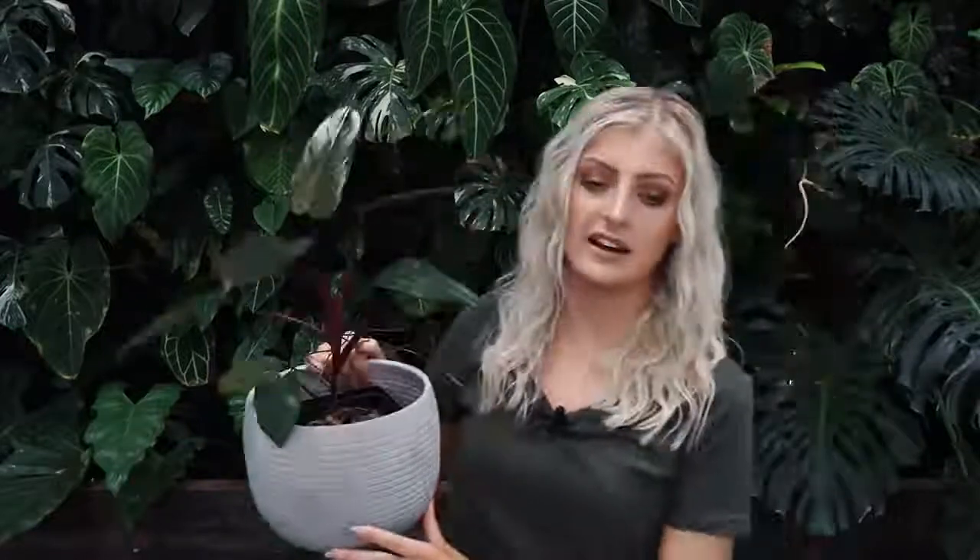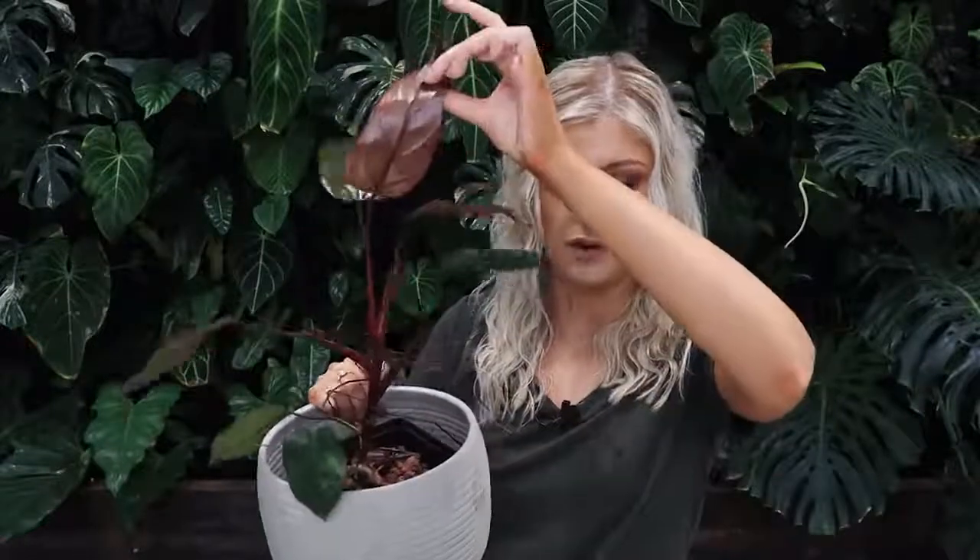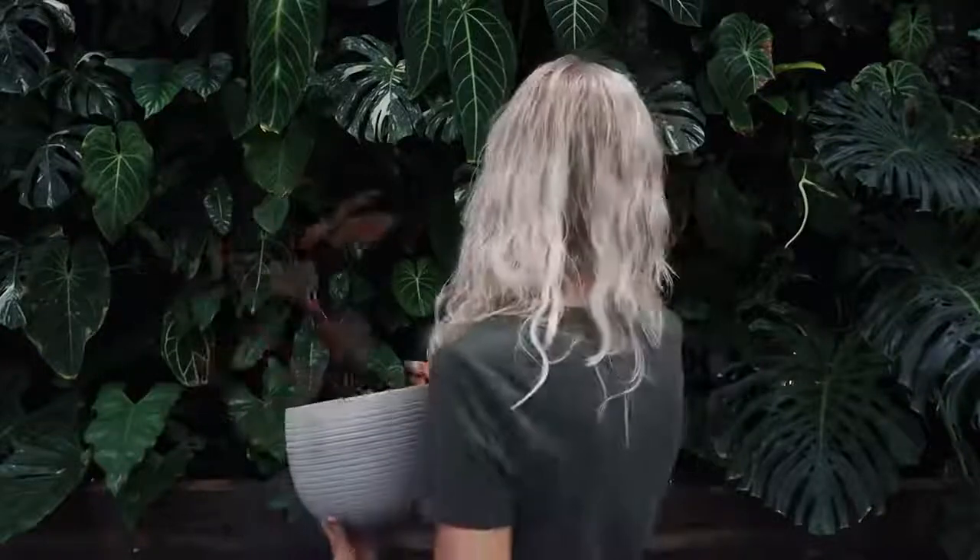The next plant on my list is Philodendron Dark Lord, and it has a really low failure rate with absolutely fantastic aerial roots. He's called Dark Lord because he gets these beautiful dark leaves with beautiful undersides. When mature, the leaf shape is a lot pointier and more angular — this one is young so doesn't show the best example. But the propagation aspect on this plant is absolutely insane. I get aerial roots for days on them — it's just ridiculous how long they are.